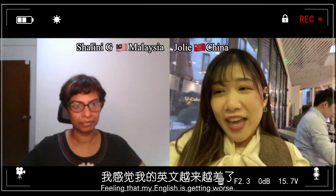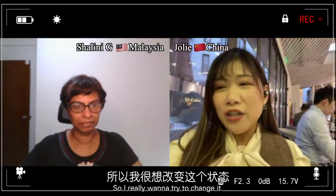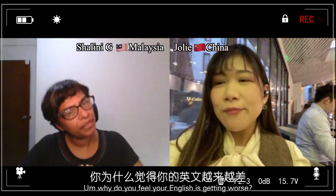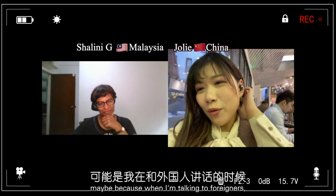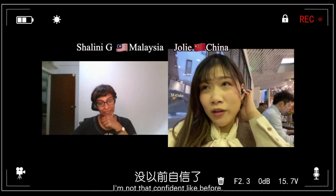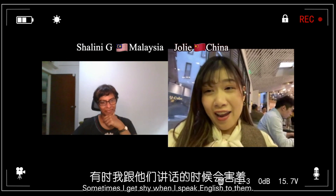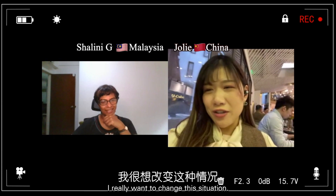I'm feeling that my English is getting worse, so I really want to try to change it. Why do you feel your English is getting worse? Maybe when I'm talking to foreigners, I'm not that confident like before. Sometimes I get shy when I speak English to them. I really want to change this situation.